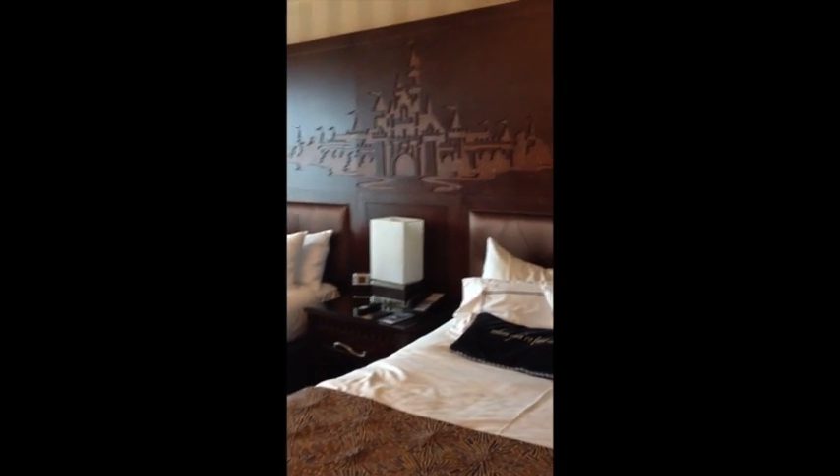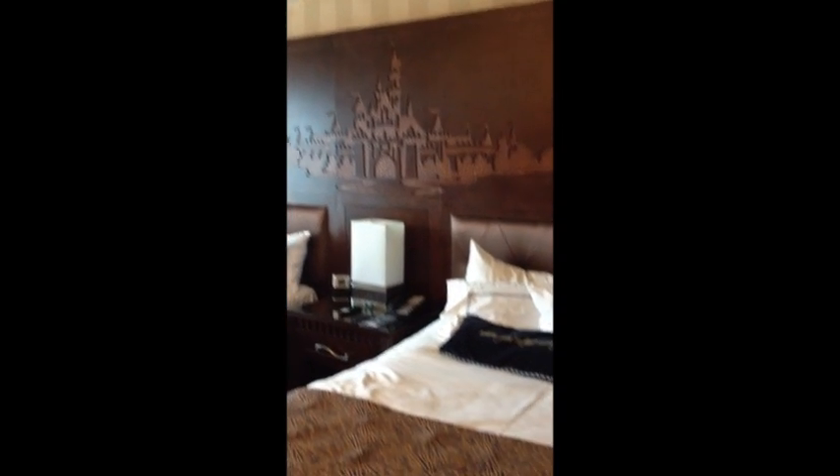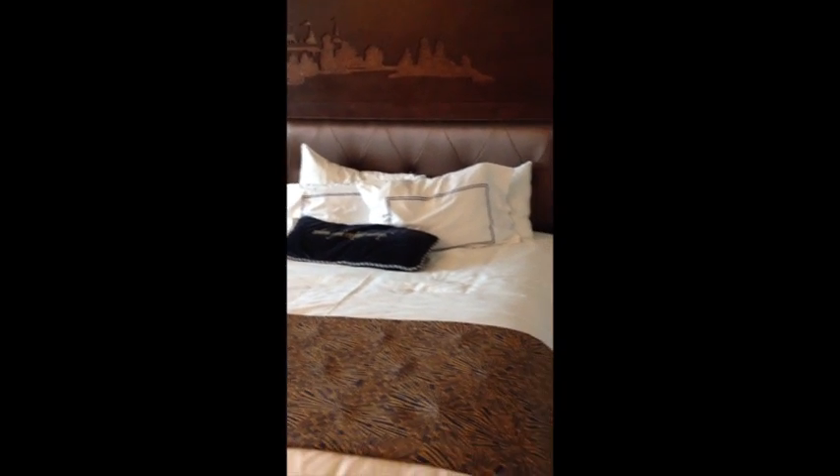Let me show you the bathroom. Look at that decor — it's the castle. Super cute. My kids already messed up the pillows.